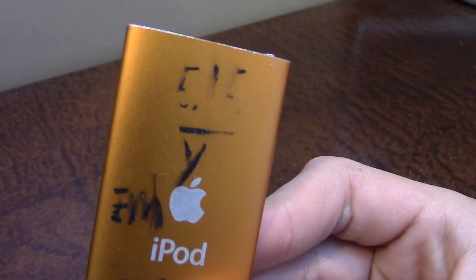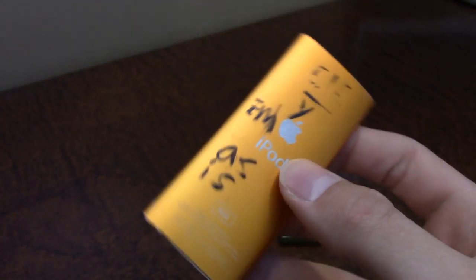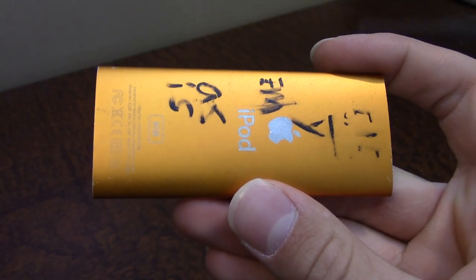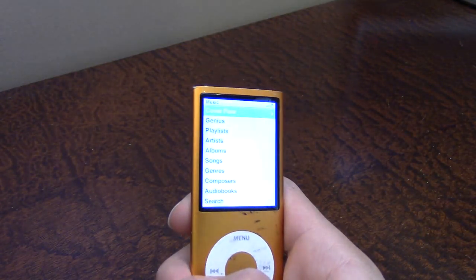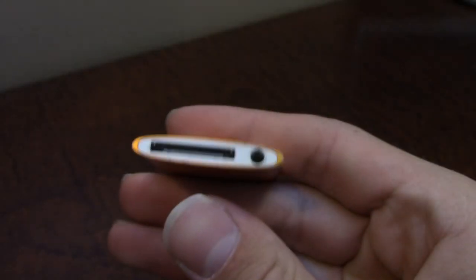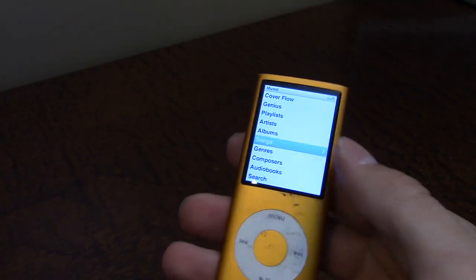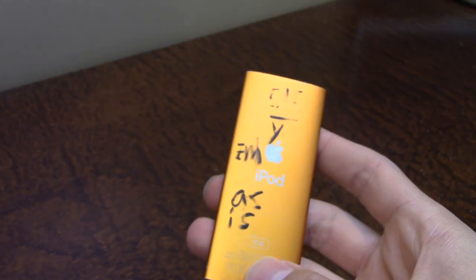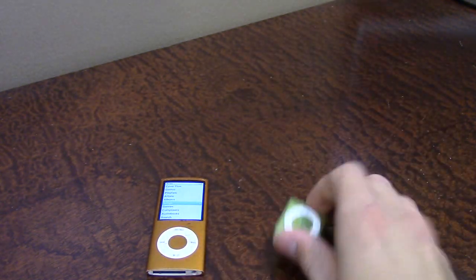I also couldn't believe the price they were selling them for. This iPod Nano I got for $5.15 as you can see — it is a little worn out, but they were selling it as-is. This is an 8 gigabyte iPod Nano 4th generation. I can tell it's the 4th gen because it does not have the video camera on the back that the 5th generation did. It turns out to be fully functional — it just needed to be charged with the 30-pin charger, which I had. It just needs a little cleaning because of the Sharpie marker on the back.